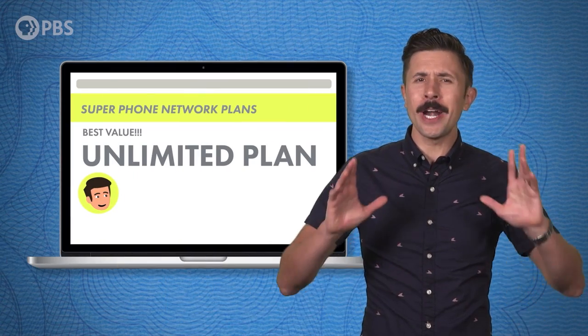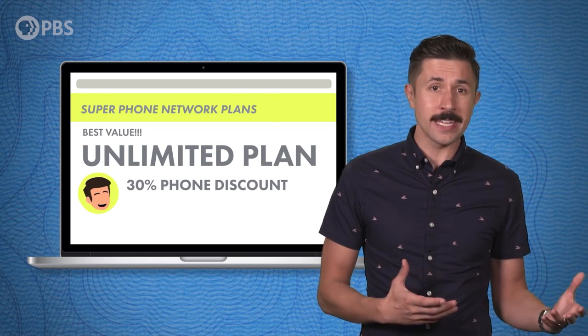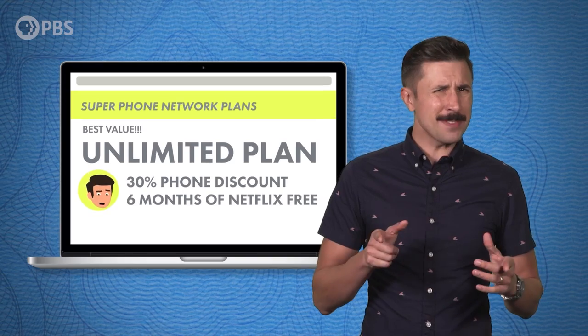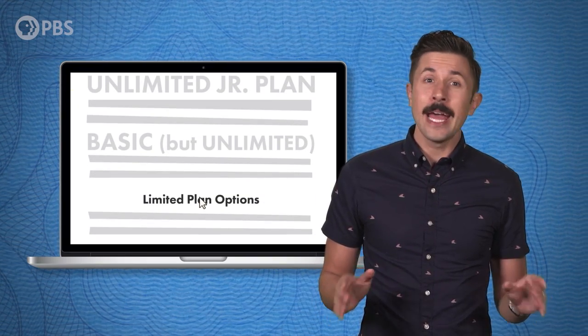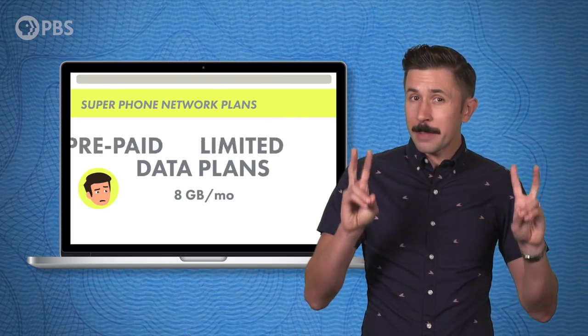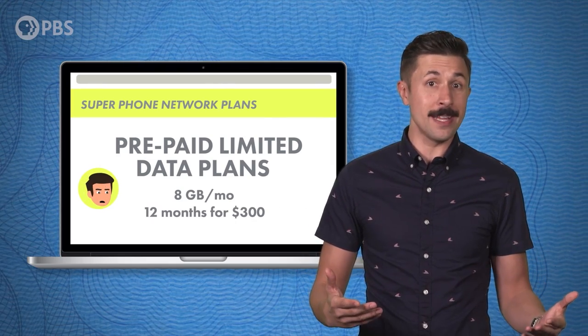So then why are most of us subscribed to unlimited plans? Mainly because that's what the service providers want us to do. Unlimited plans are heavily promoted by the big carriers, often bundled with phone discounts and free subscriptions to streaming platforms. In fact, you have to dig pretty deep into their websites to find any alternatives. And most of the big wireless companies have started making their capped data plans prepaid only, which means you have to pay for a whole year of service up front.